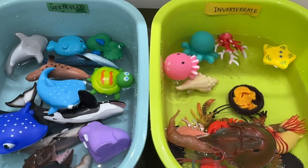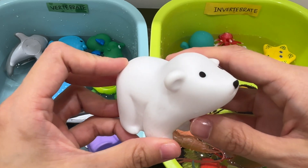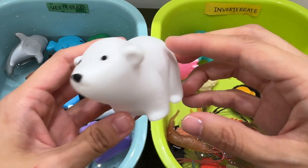Polar bear. A polar bear is a vertebrate. Polar bears are classified as marine mammals and are the largest carnivores on land.